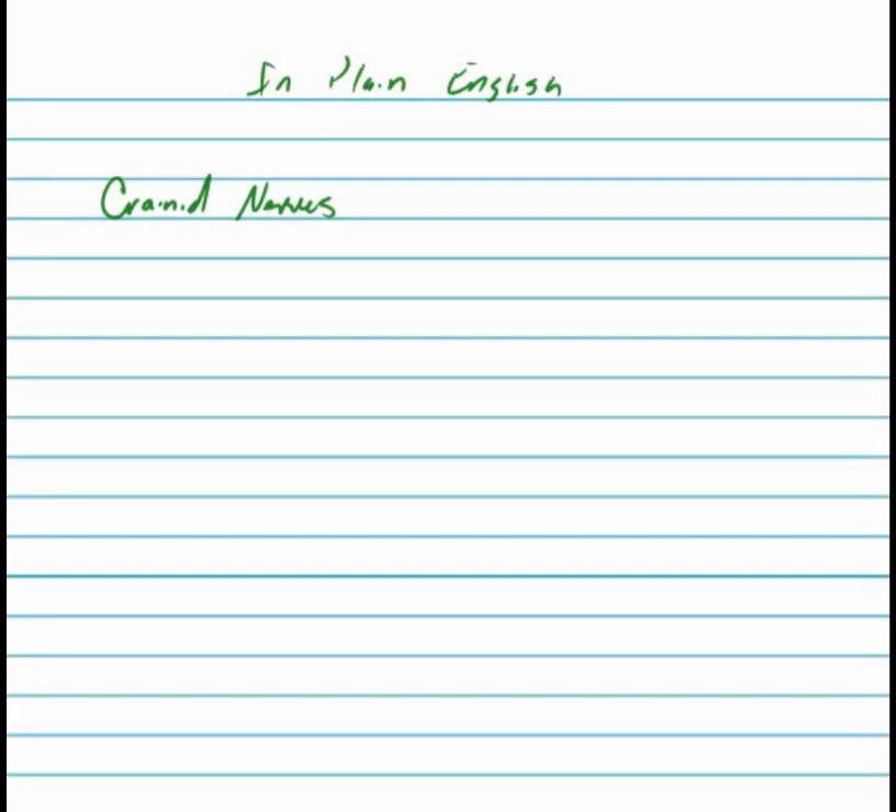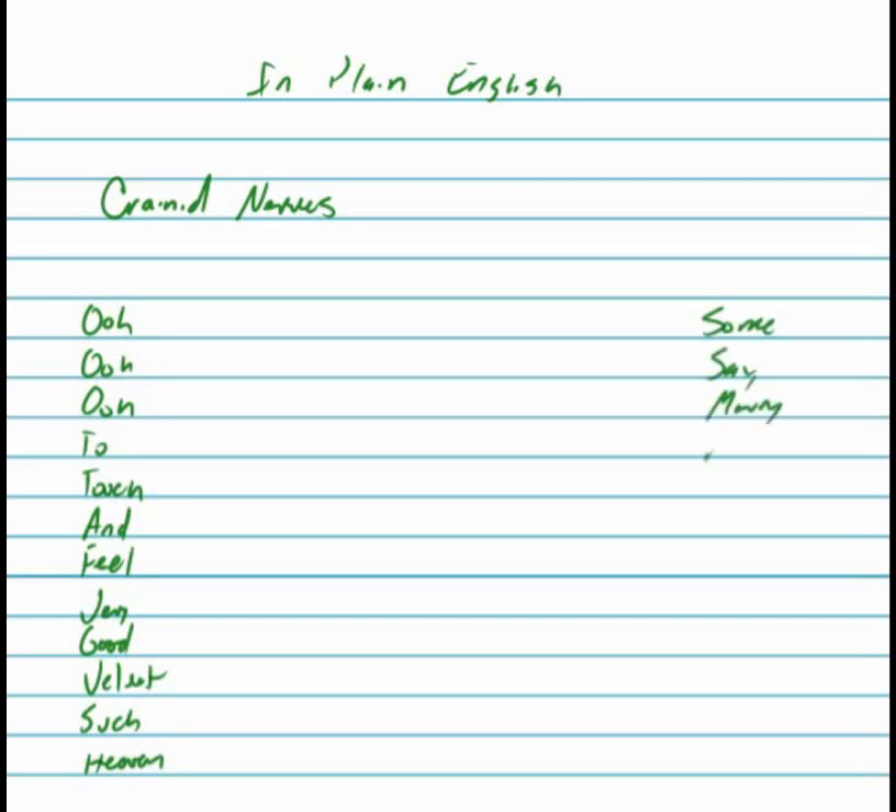So there are several mnemonics to learn the cranial nerves. Most of them are lewd, but the one we're going with is as tame as I could find. They almost always start with O-O-O: 'to touch and feel very good velvet, such heaven.' And then the other one to remember is a little more crude: 'some say marry money, but my brother says big boobs matter most.' Those are the two mnemonics you need to remember to know all the cranial nerves.